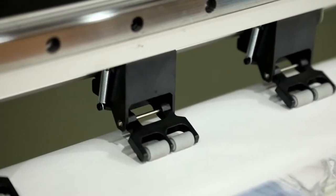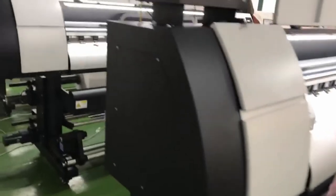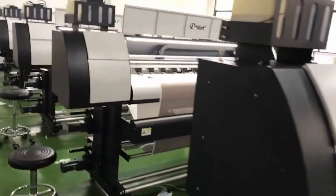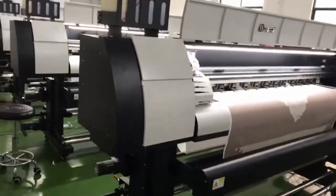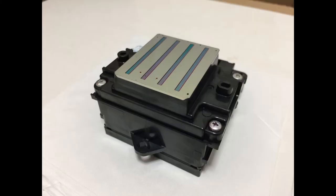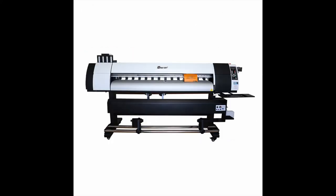We also use Taiwan HiWin guide rail and American 3M belt, which make the printer with high rigidity, high bearing capacity, smooth operation, and low friction. Optional Epson 5113 and 4720 DX5 head will fulfill all your high-precision printing demands.